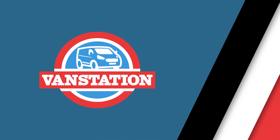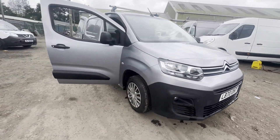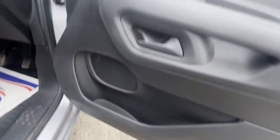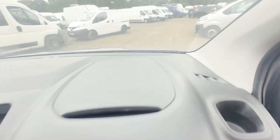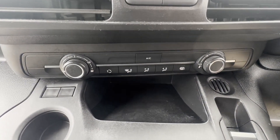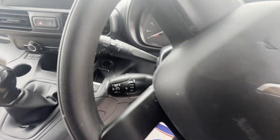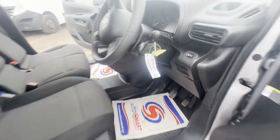Model: 70-plate Citroen Berlingo BlueHDi 75 S and S, M650 Enterprise Non-Runner, Novus body. Grey panel van. Mileage: 75,817. MOT: 29th of November 2024. Engine: 1499cc DV5R RDE2. Transmission: 5-speed manual, front-wheel drive.